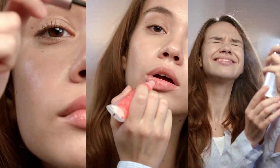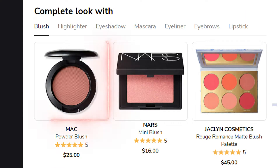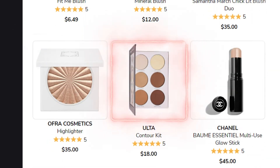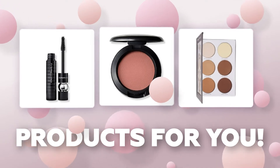No more endless testers full of bacteria, long talks with shop assistants, and all the hassle of choosing the right tone. AI recommendations will improve the user experience, help find the perfect look, and reduce product returns.